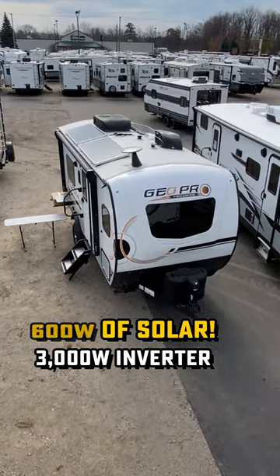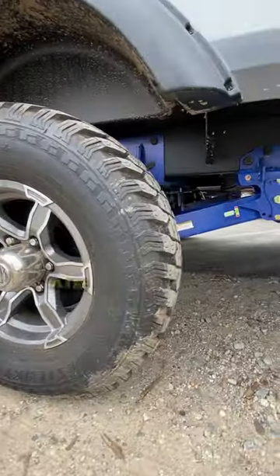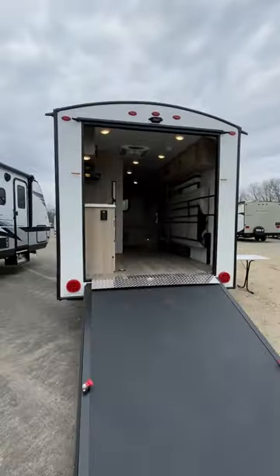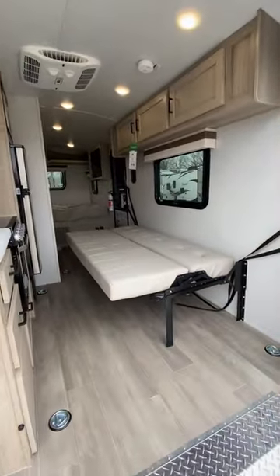We're looking at the Maximum Solar Power Package today, which bumps it up from 200 to 600 watts of solar, and has a bunch of other equipment too, like a 400 amp hour Mastervolt battery system and a 3000 watt hybrid inverter charger system that, if you're plugged into shore power, can fully recharge that massive battery in just a couple of hours.